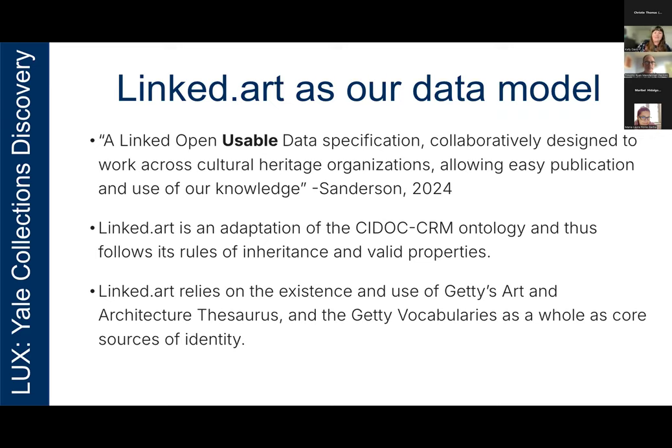Linked.art is an adaptation of the CIDOC CRM and thus follows its rules of inheritance and valid properties. The CIDOC CRM is an internationally recognized standard for representing cultural heritage data. One of the key features that Linked.art inherits from the CIDOC CRM is that it is an event-centric model — we focus on events as the primary means of organizing and relating information. Instead of simply describing static objects or entities as isolated data points, the model emphasizes how these entities interact through events over time. Linked.art does rely on the existence and use of the Getty's Art and Architecture Thesaurus as our core source of identity.